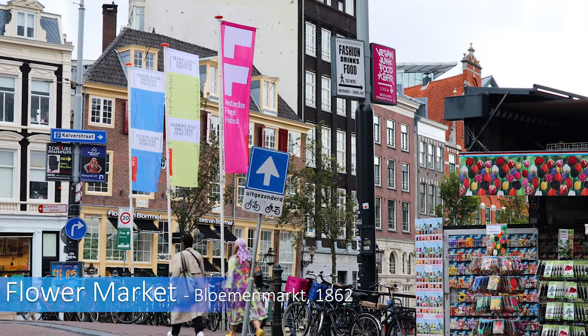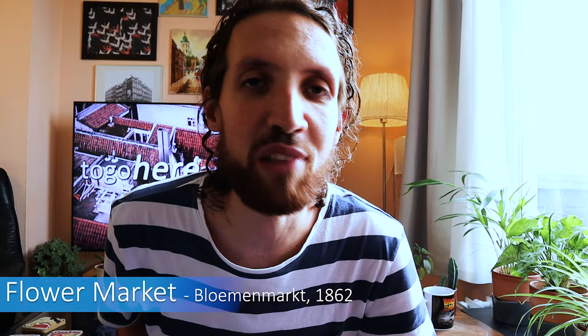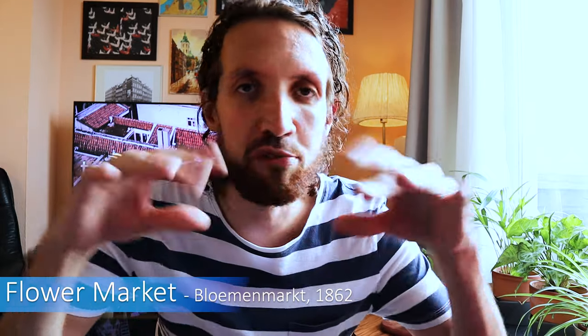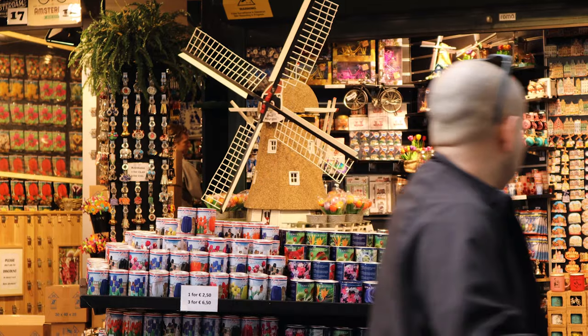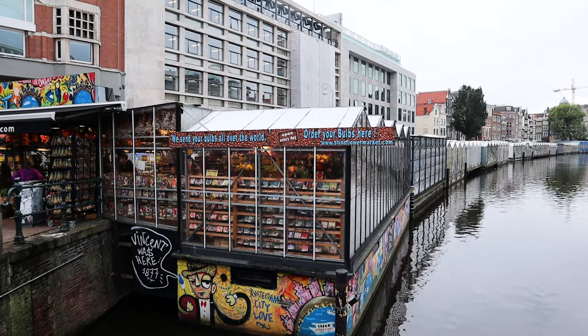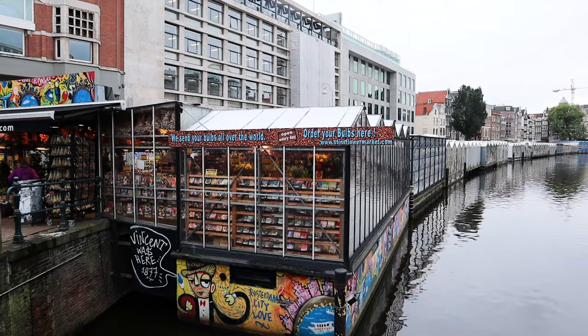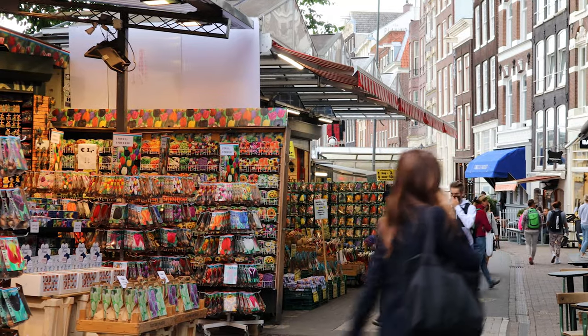The last part of the Singel hosts the only floating flower market in the world — the floating flower market with all those floating flowers. Since 1862 the flower stalls stand on houseboats, evoking the old days when the market was daily supplied by boat. Nowadays the market mainly consists of dried tulip bulbs to take home and grow yourselves.